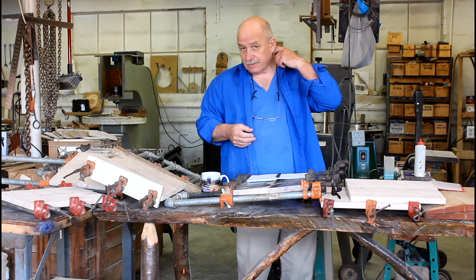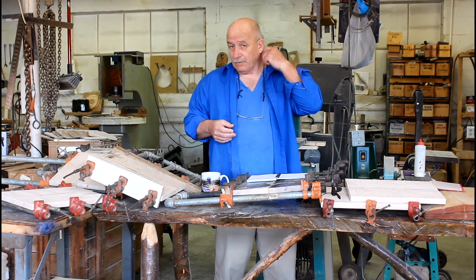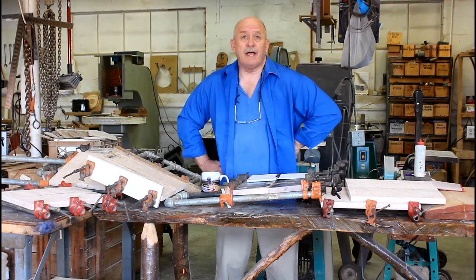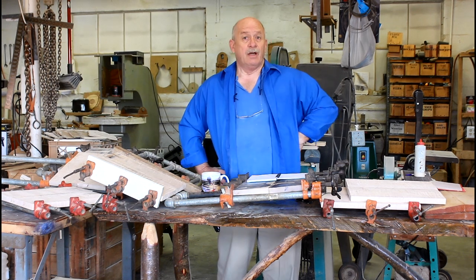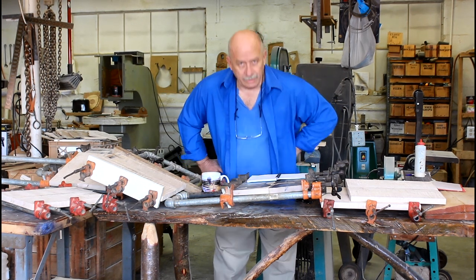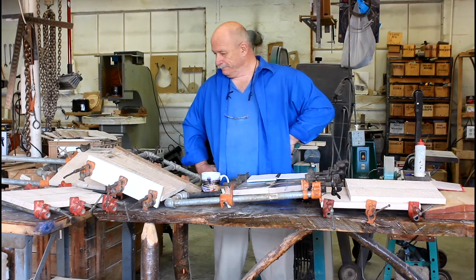I'd like to say thank you for sticking with us all the way to the end. We do this each and every week and I invite you to come back next week for the next episode of the Ratliff Mandolins Weekly Production Diary. Thank you.